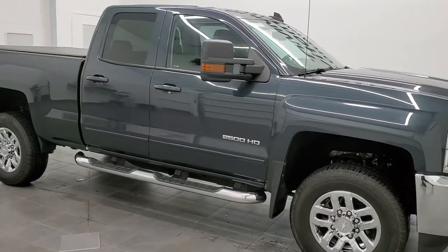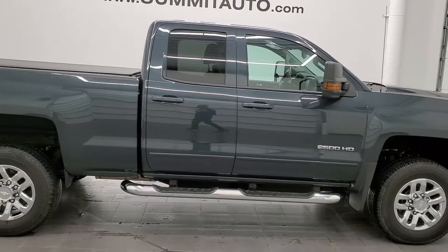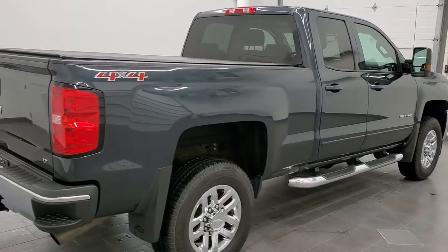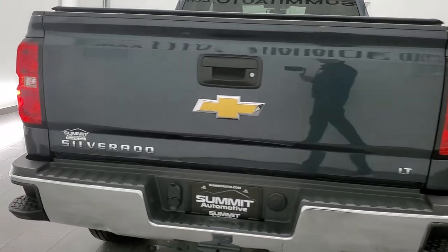Hey, this is Brett and this 2017 Chevy Silverado 2500 double cab short box is stock number 12597Z. We're here at Summit Automotive in Fond du Lac, Wisconsin, your new and used heavy-duty truck headquarters.